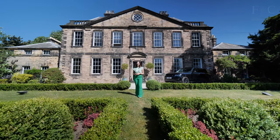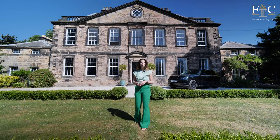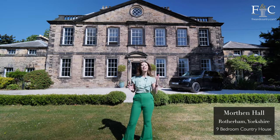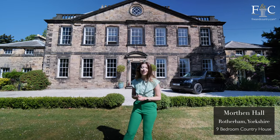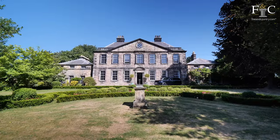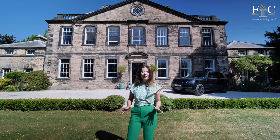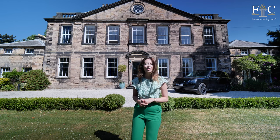Welcome to another Finding Country video in the Luxury Home Tour series. My name's Holly and I've travelled up north today through picturesque Yorkshire countryside to visit this Grade 2 star-listed country house just outside of Rotherham. I think you'll agree it's very grand and very characterful, so let's see if that continues on the inside.